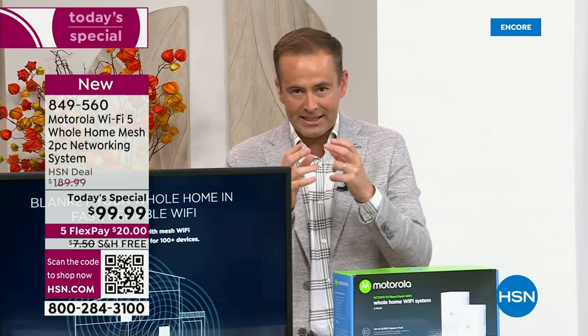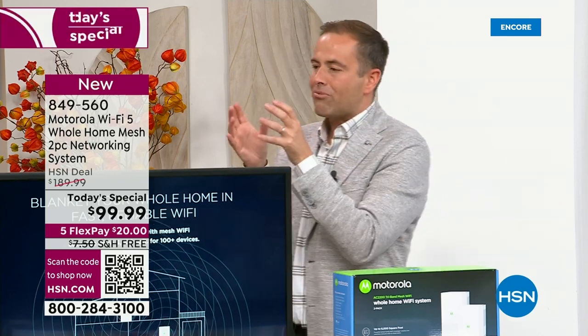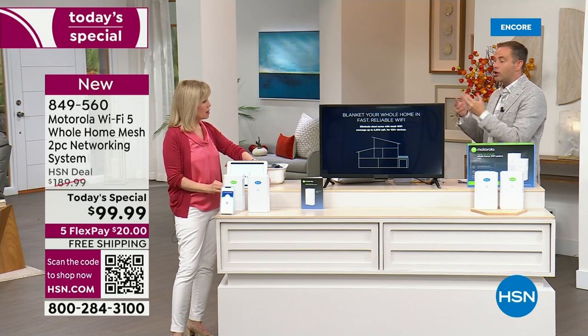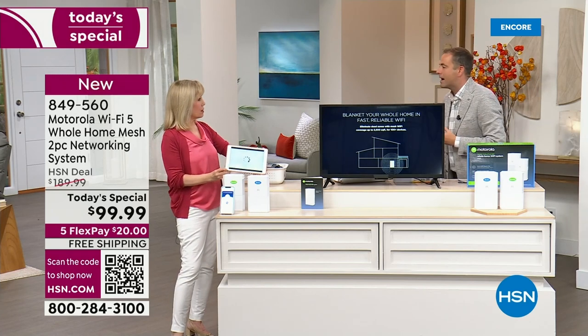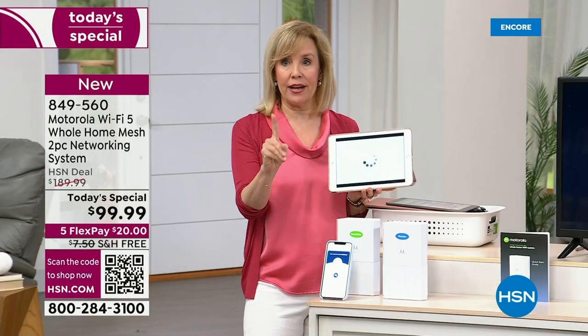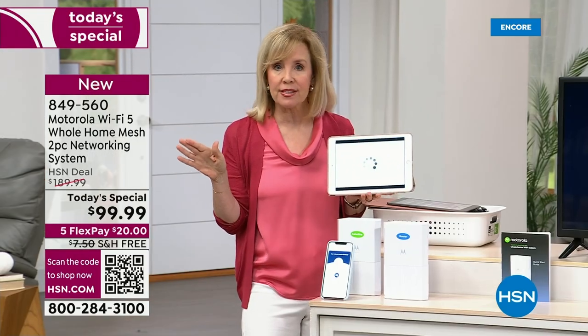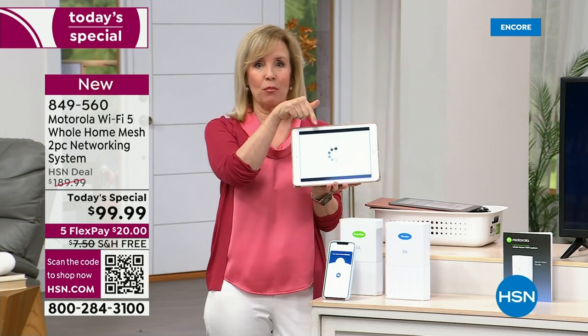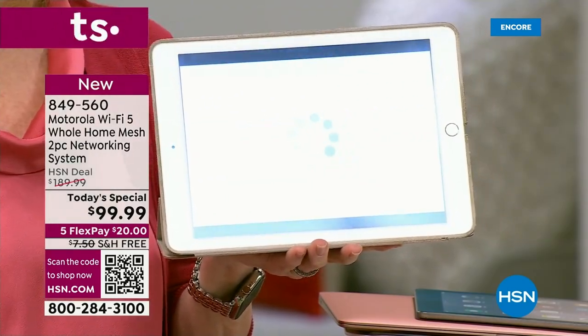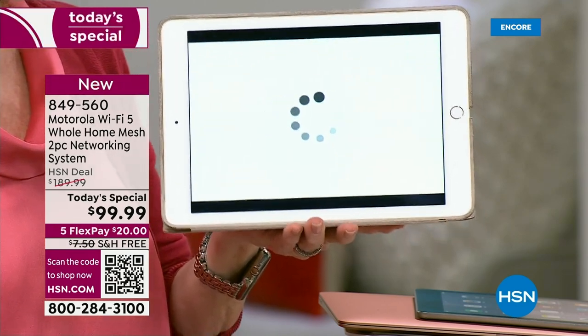A lot of us are renting systems from our cable company. You might be paying a monthly fee. There are no fees with this ever. Our homes have grown — they say the average household is going to have 50 devices in the next year or so, and you don't think about all this stuff.